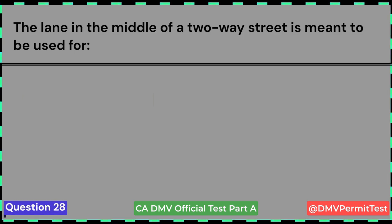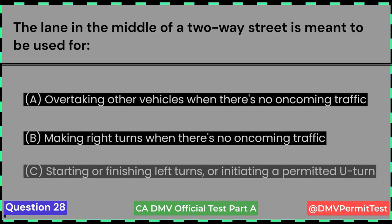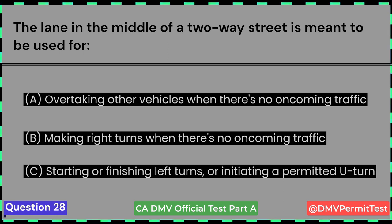The lane in the middle of a two-way street is meant to be used for: A. Overtaking other vehicles when there's no oncoming traffic. B. Making right turns when there's no oncoming traffic. C. Starting or finishing left turns, or initiating a permitted U-turn.